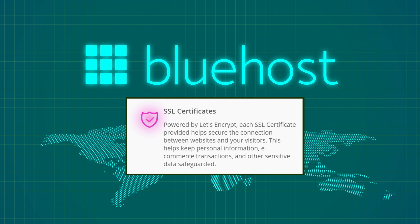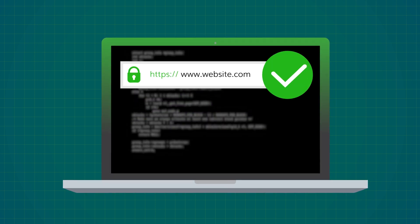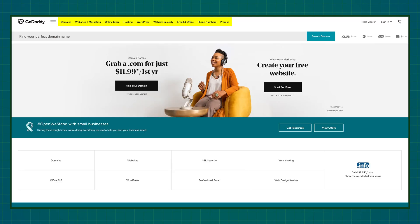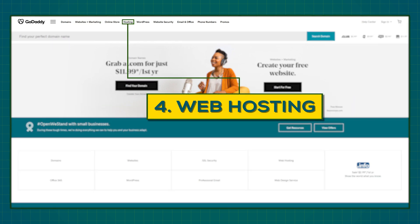Bluehost gives you an SSL certificate for free. SSL certificates encrypt your website and give you a lock icon next to your domain name. GoDaddy charges extra for this feature, quite a lot actually, but you can get SSL certificates yourself completely free of charge — I even have a guide on how to do that. It also seems that GoDaddy is trying to shift its focus from web hosting to website builders. This is apparent when you visit their homepage: domain names are first, followed by their website builder, while web hosting is a staggering fourth.